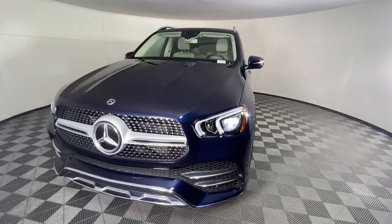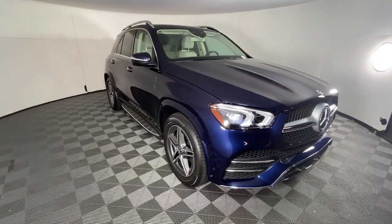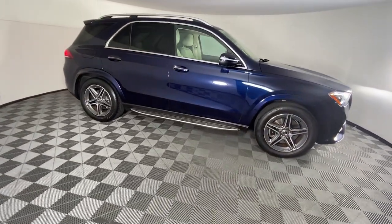You just found the 2020 Mercedes-Benz GLE. With less than 25,000 miles on the odometer, this vehicle provides excellent value.